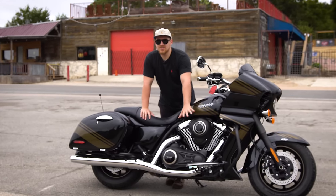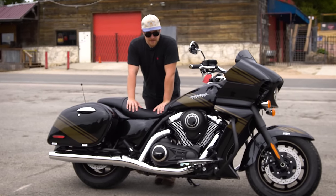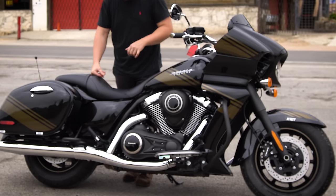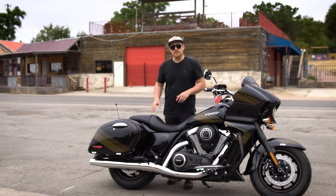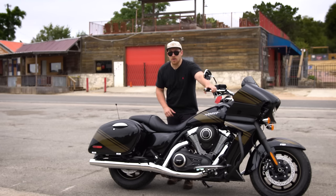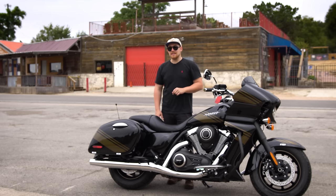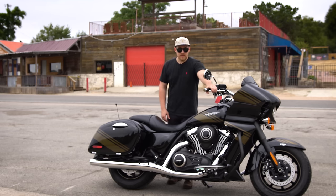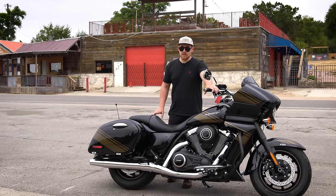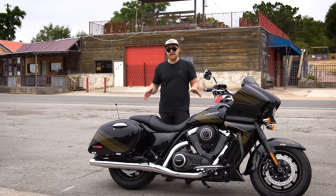We've got forward-to-mid controls — not all the way slung forward like some cruisers, but incredibly comfortable. Something that I love with bikes this big — and this is an 883-pound motorcycle at curb weight, all fluids, ready to ride — is that it has co-active braking. That's essentially Kawasaki's linked braking, meaning when you brake with the front brake, it is going to be engaging the rear for you. That's a fantastic safety feature that gives you peace of mind for optimal braking, especially with a bike so heavy.